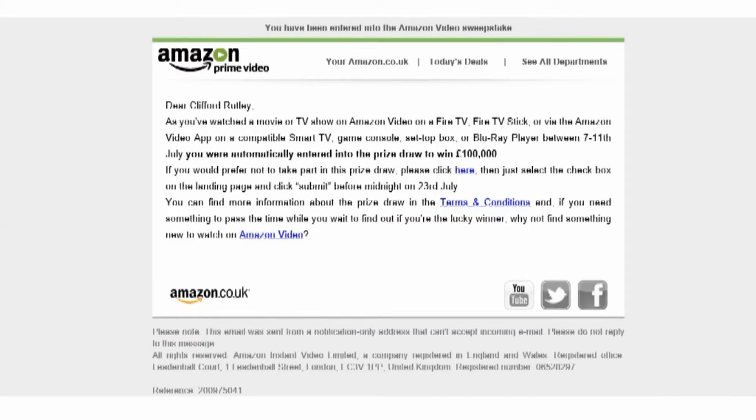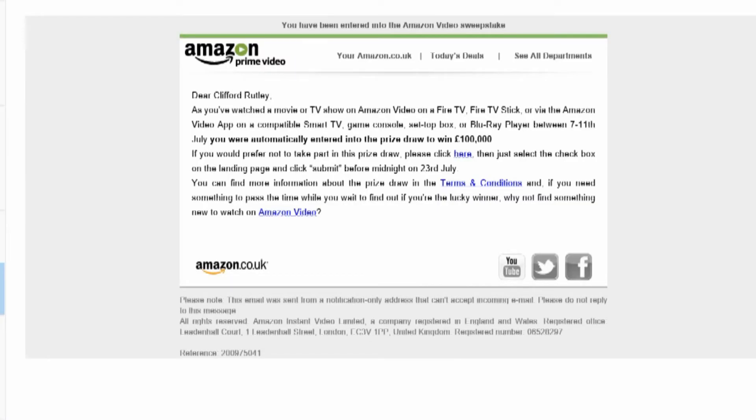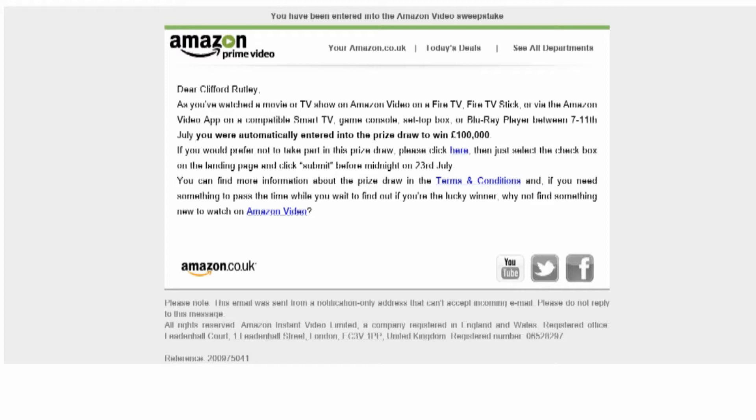I got this email from Amazon because I subscribed to Amazon Prime for Grand Tour and things. I watched something last month and they automatically entered me into a £100,000 draw. So I immediately started thinking about what I could spend my £100,000 on, and the first thing that came to mind, being a total Teslaholic, was a Model S.